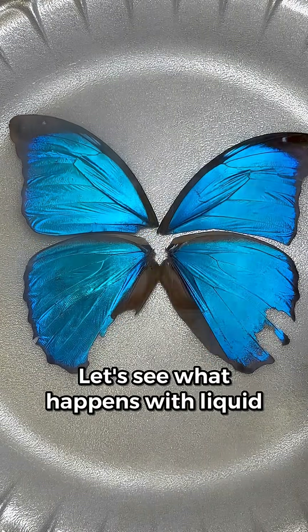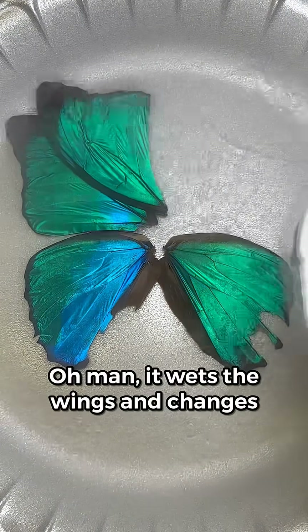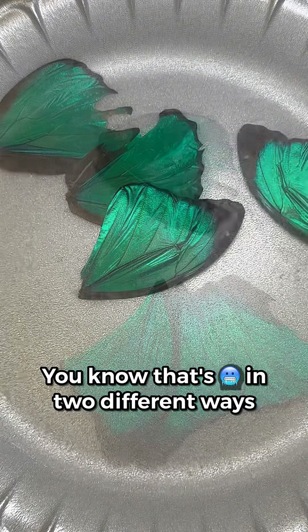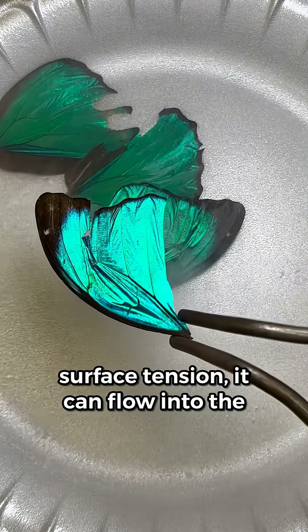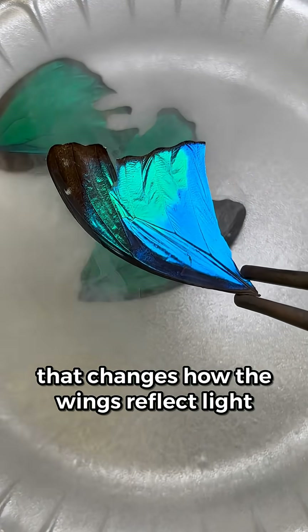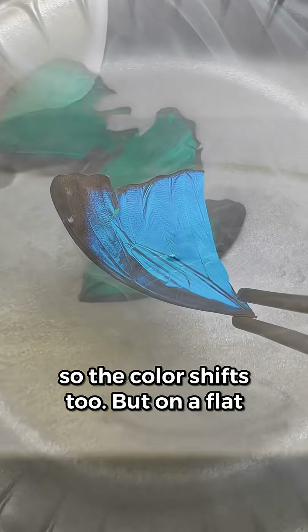Let's see what happens with liquid nitrogen. Oh man, it wets the wings and changes their color. That's cool in two different ways. Because liquid nitrogen has low surface tension, it can flow into the tiny pores. That changes how the wings reflect light, so the color shifts too.